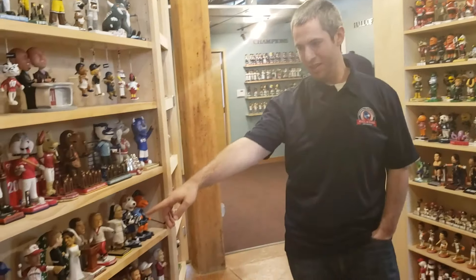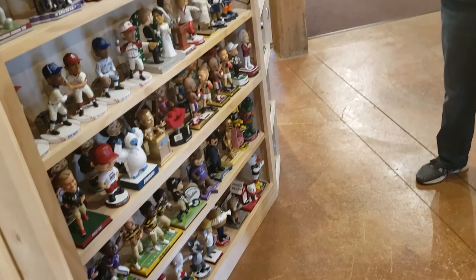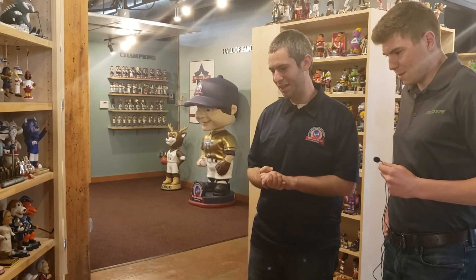We're doing the Negro League series of bobbleheads commemorating the Negro Leagues. We actually have a special exhibit planned for the second half of next year, which will center around the Negro Leagues and the history of the leagues and the stories behind the players, so we're excited about that.